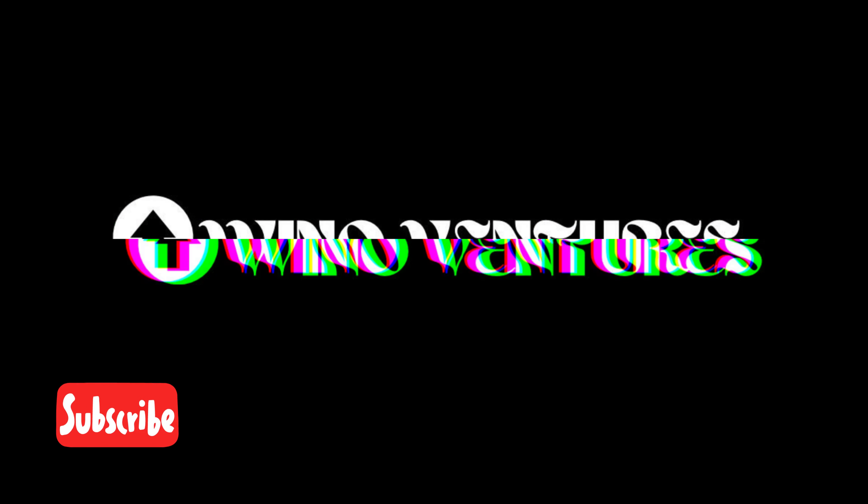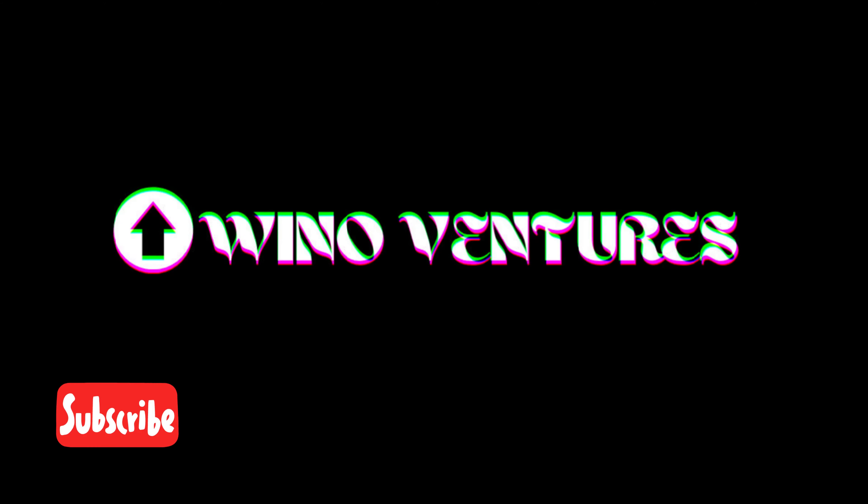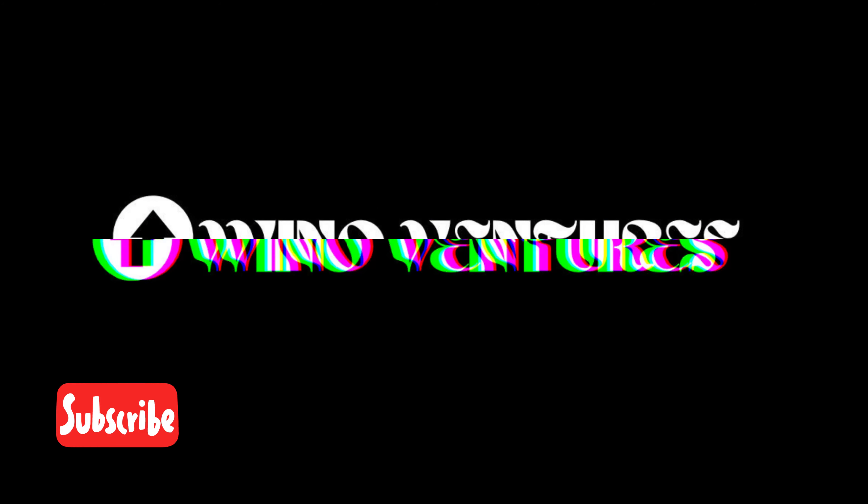Whether you're into tech, entrepreneurship, or personal development, there's something here for everyone. Hit that subscribe button, join our community, and let's embark on this journey of learning, discovery, and inspiration together. Thanks for being a part of Oino Ventures, where innovation meets possibility.